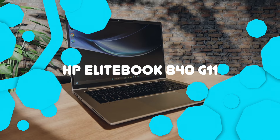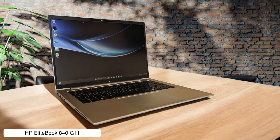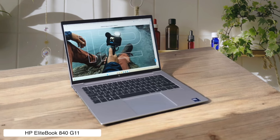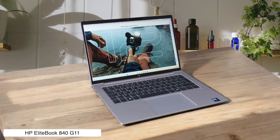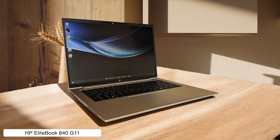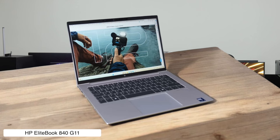HP EliteBook 840 G11. This bad boy packs a punch with its Intel Core Ultra Processor and AI Boost, making it smarter than your average business laptop. The Poly Studio-tuned speakers might make you actually want to unmute during those endless Zoom calls. But let's be real, the lack of Bang & Olufsen audio might leave some audiophiles crying into their spreadsheets.